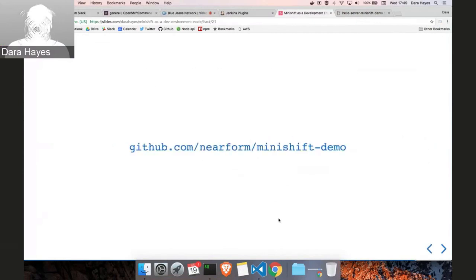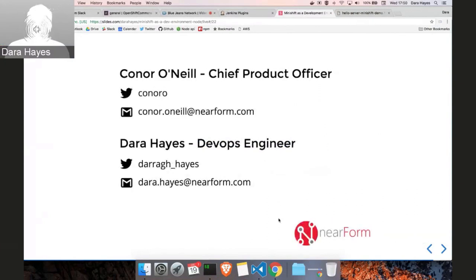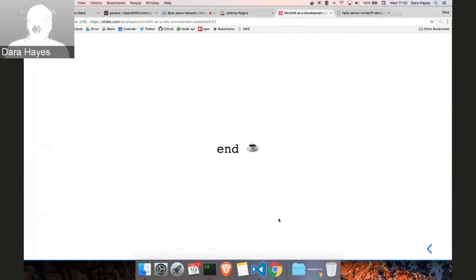That's the link — do check it out if you're interested. Even just leave some issues or get in touch with us and give us your feedback. My name is Dara Hayes — those are my contact details if you want to get in touch via email or Twitter. Conor O'Neill's details are there as well. Please feel free to get in touch with us, and thanks very much for listening today. I'm really honored to come here and speak to you guys.